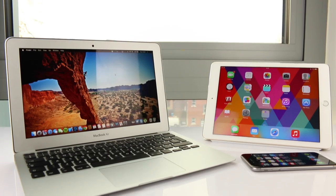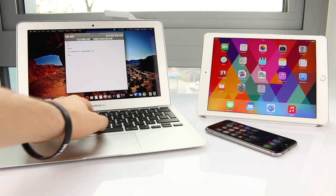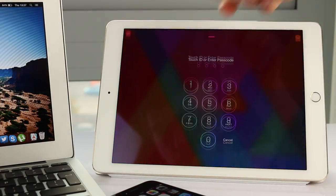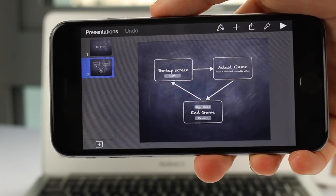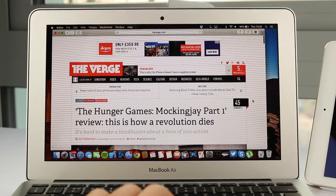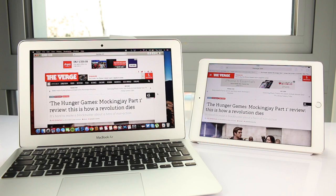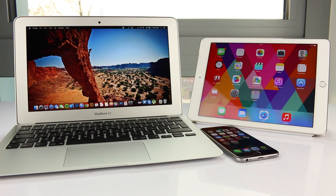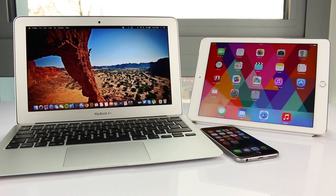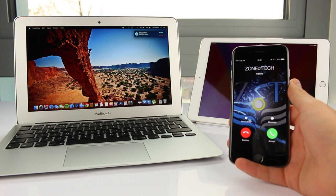The best part about iOS 8 has to be Continuity. If you have another Apple device — such as a Mac, an iPad, or another iPhone — whenever you do some work on one of them, you can simply pick up the other device and continue from there. You can start an email on your Mac and continue it on your iPad or iPhone, start a Keynote presentation on your Mac and continue it on your phone, or start browsing on your Mac and open the same Safari webpage on your iPad. The coolest Continuity feature is sending and receiving phone calls right on your Mac, forwarded from your iPhone over the same Wi-Fi network with Bluetooth on.